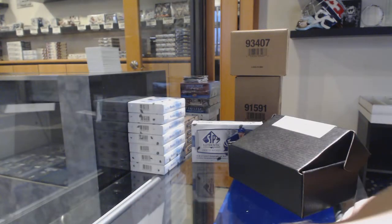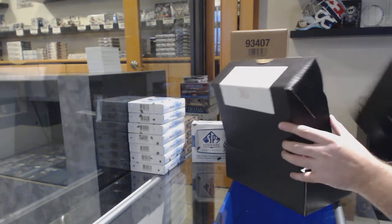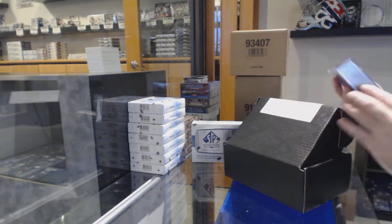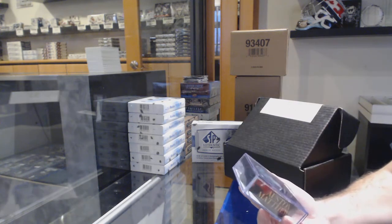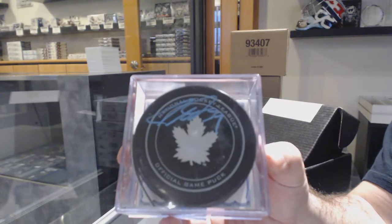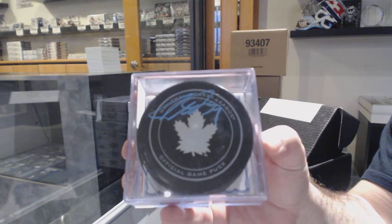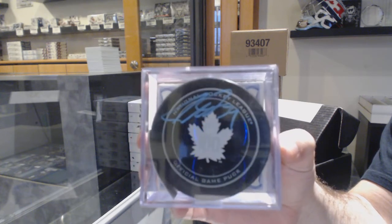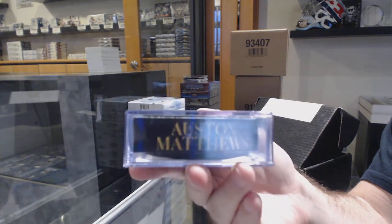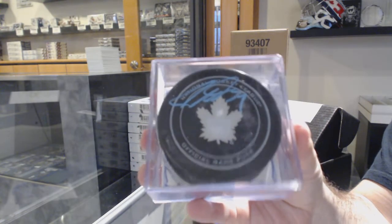The Autograph Puck goes to the Maple Leafs — Auston Matthews. Auston Matthews Autograph Puck. Well, that's pretty sexy. Congrats to the Maple Leafs.